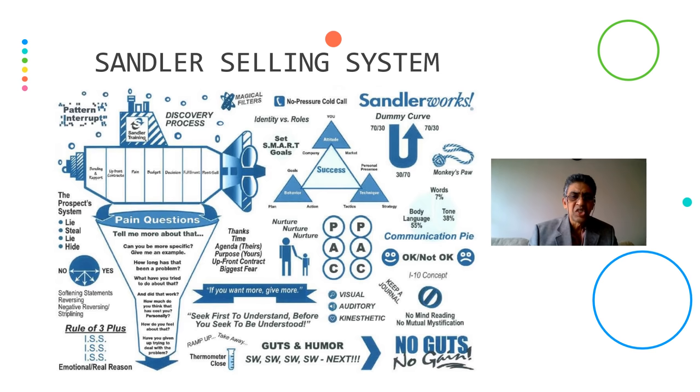Dummy Curve — this is for the sales representative. Initially when he is a fresher, it's a dummy phase. Next is the amateur phase where he is not fully competent but not incompetent either. The final stage is the professional phase where he can go out and get business for the organization. Thermometer Close — the prospect shows interest on a scale of 0 to 10, where 0 means not interested at all and 10 means he has already decided from whom to buy. Monkey's Paw — you do a small proof of concept (POC) in hope of getting a bigger chunk of sales.